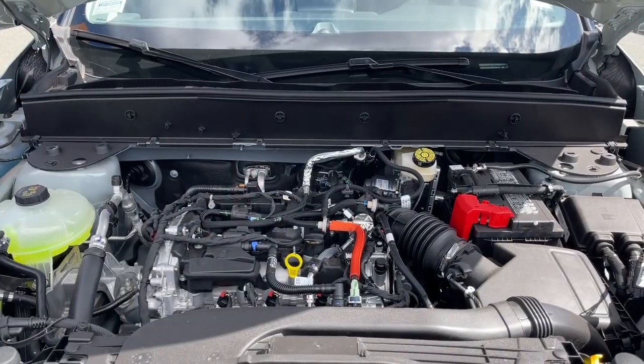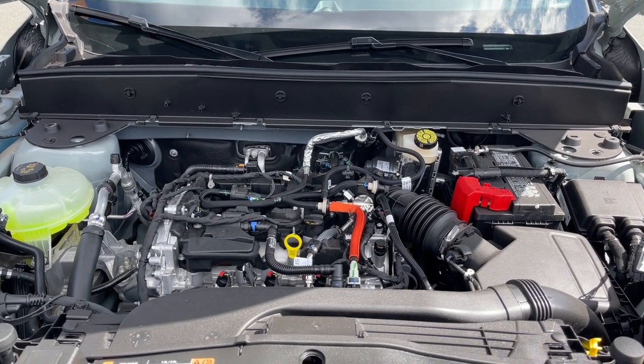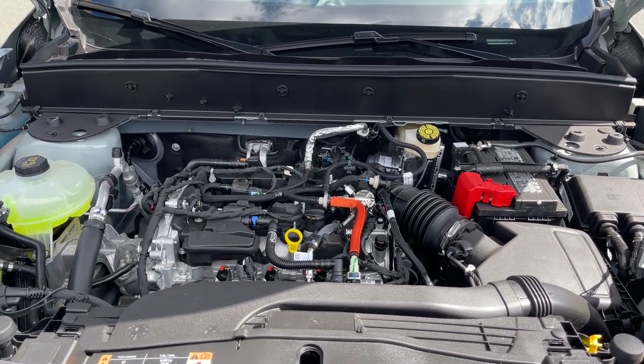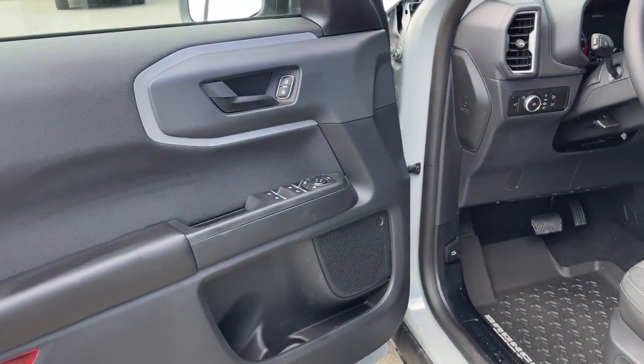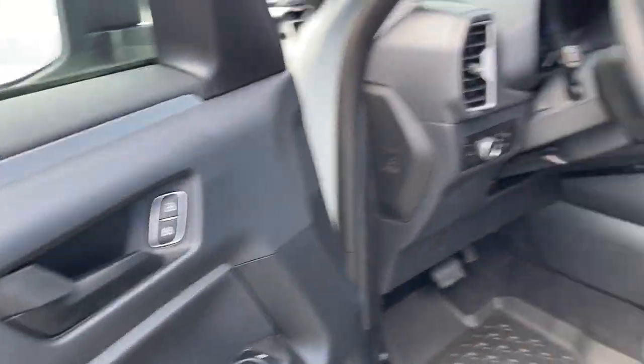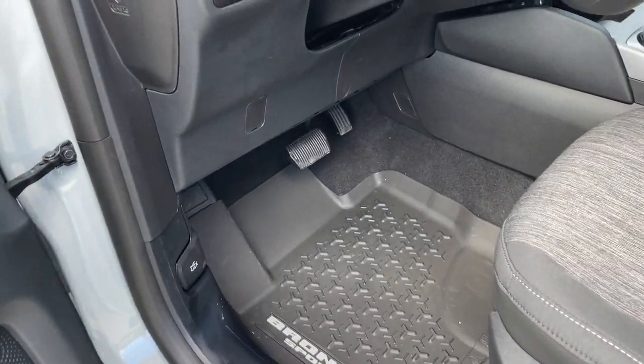This is a 1.5 litre EcoBoost engine paired with an automatic transmission, and it's a 4x4. Let's have a look inside. There's storage and a speaker in the door, as well as power locks, windows, and mirrors. The driver's seat is powered with lumbar, and you have these nice all-weather mats with the Bronco Sport badging on them.